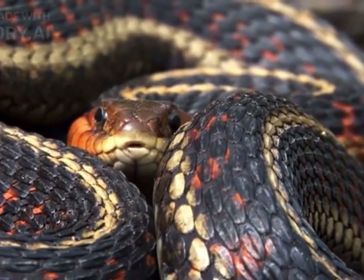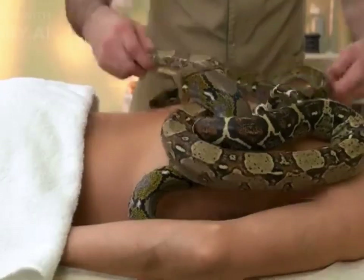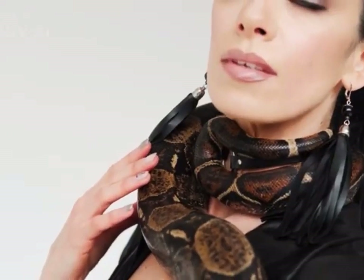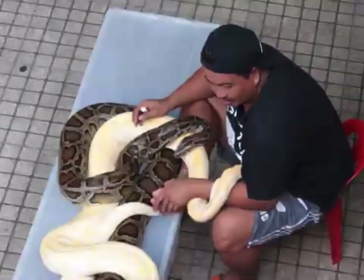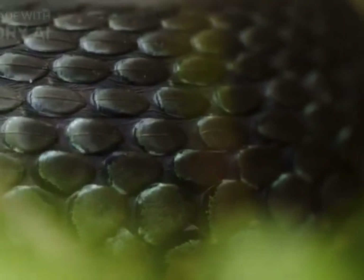Snakes possess several distinctive characteristics that set them apart from other reptiles. They have a long, cylindrical body without limbs. Their bodies are highly flexible and covered in scales, which aid in movement. The skin of a snake is covered in scales, which are made of keratin. These scales provide protection and help reduce friction when moving through narrow spaces.